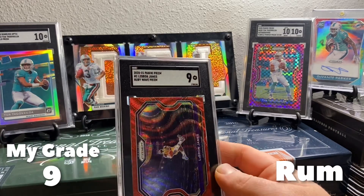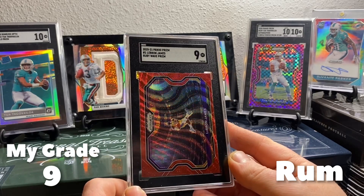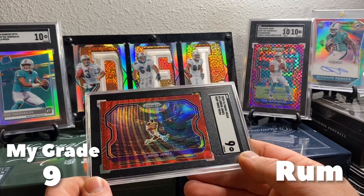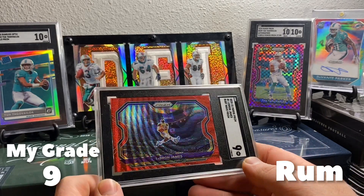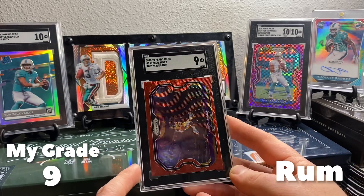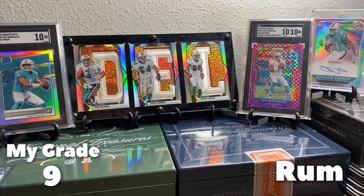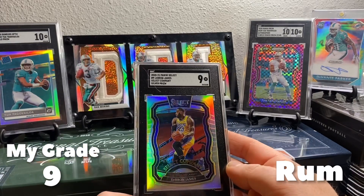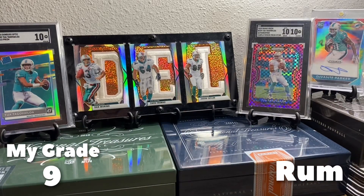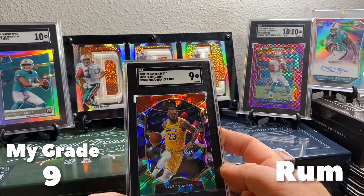Here's another cool one — I'm a LeBron fan, I think Rum is too. There's a 9 red wave on the Tribute. I need to pick up some version of this card for my PC. Ideally I'd go like purple ice or something like that, but that's gonna be too much money. That's sweet — 9. Here's a 9 Select Company Silver, and a 9 on the red white green Select.